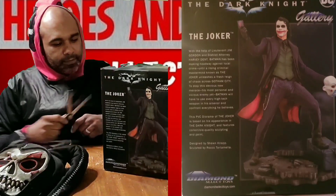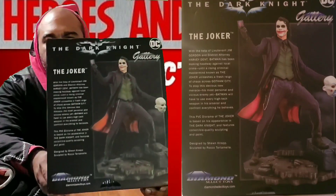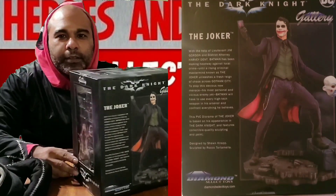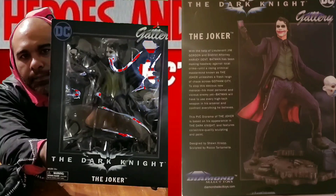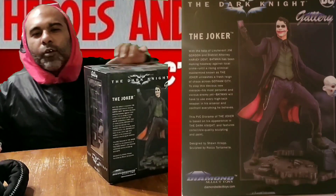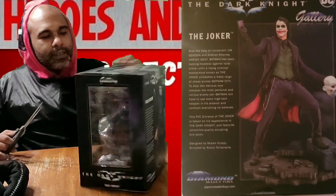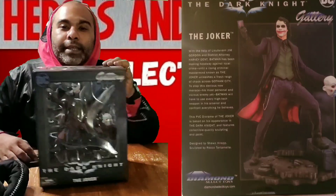Got my handy-dandy knife. Before we do that, check it out - want to show you guys up close, look at that. Looks cool, man. Got the mask, got the card. And this is Heath Ledger's Joker from The Dark Knight, from Diamond Select. Once again, baby, connecting on a budget. We're gonna crack this open. Got my scissors this time. It's Halloween, everybody's out getting some candy while I'm in here doing some reviews.